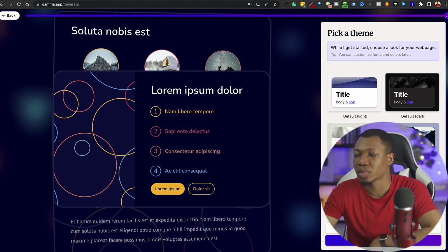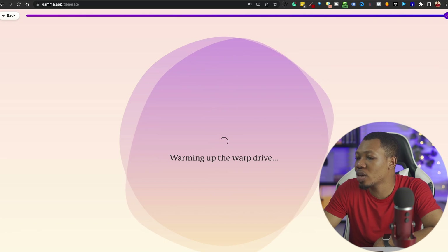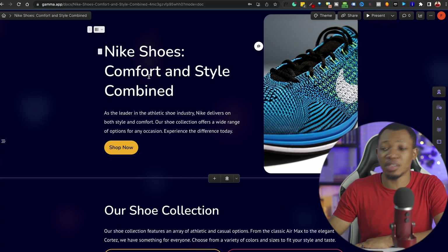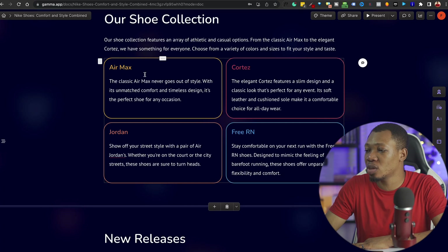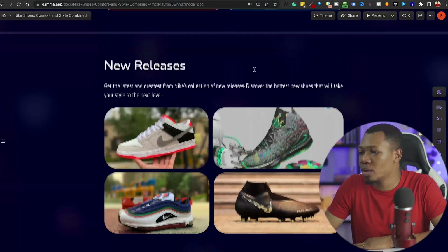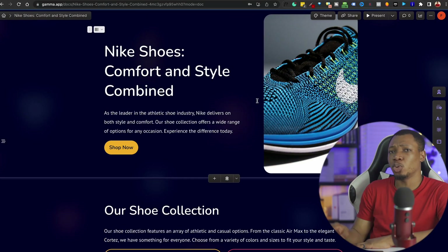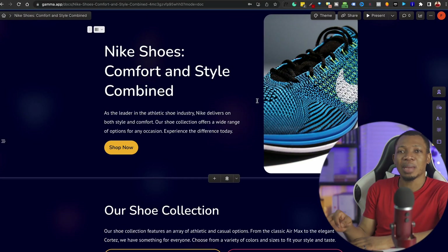I'll click on Continue, and it will start loading up this particular design for the web page. You can see that this website is done — flowing down, you can see every other column. These are the two collections from the Air Max to the Jordan, to the Free RN, and to the cart. Here you can see the new release, you can see the best sellers — you can see virtually everything. We just built this web page in under a minute!